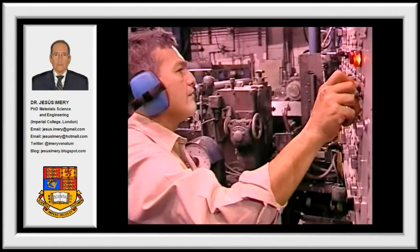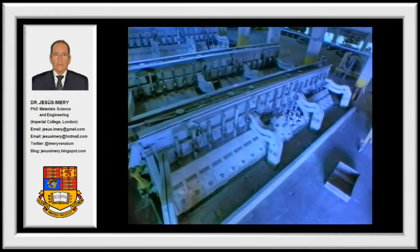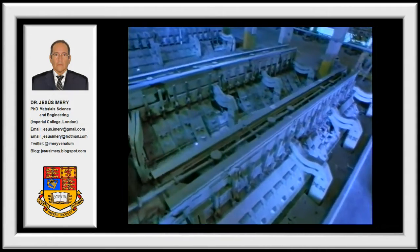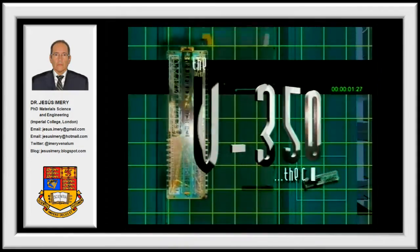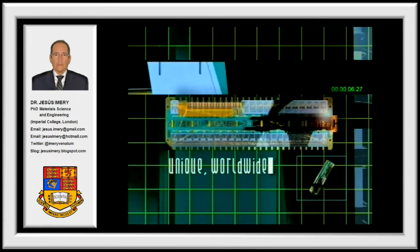Plus, we offer the electrolytic cell you need to fully exploit these unparalleled assets anywhere in the world — the V-350 cell. Unique worldwide.